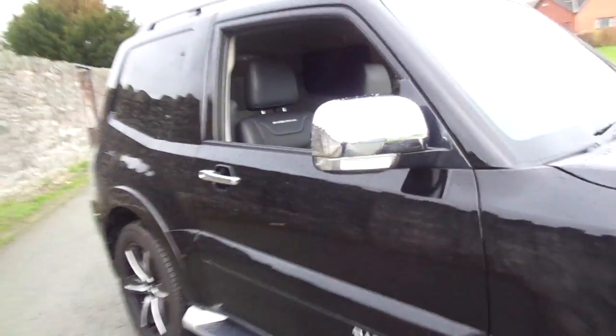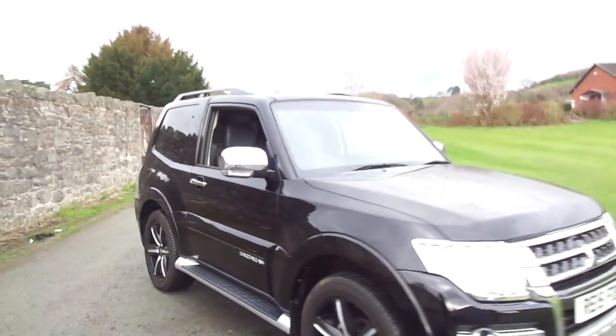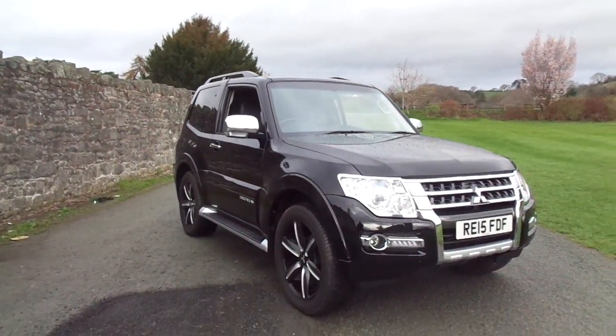This one had a five-year warranty from when it was first registered, so you've still got plenty of years left of warranty on this vehicle.